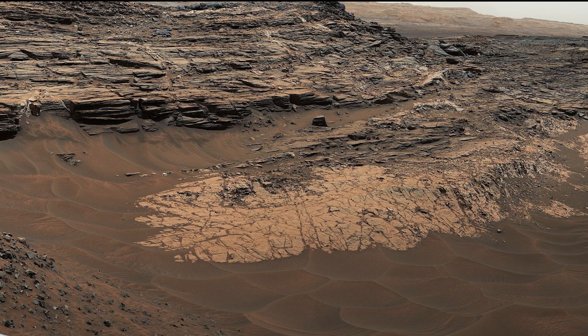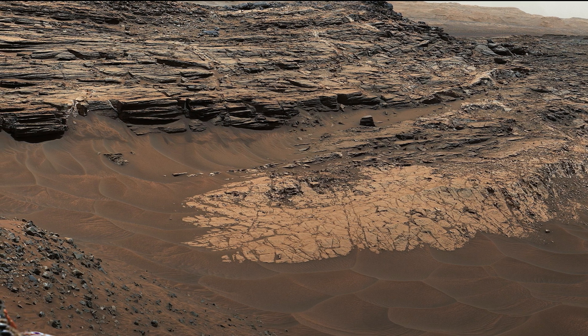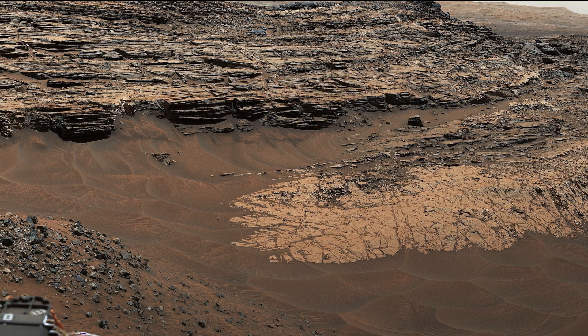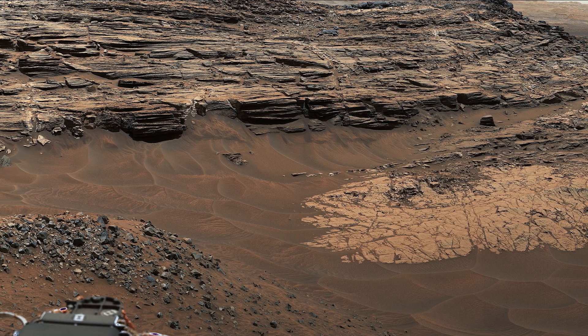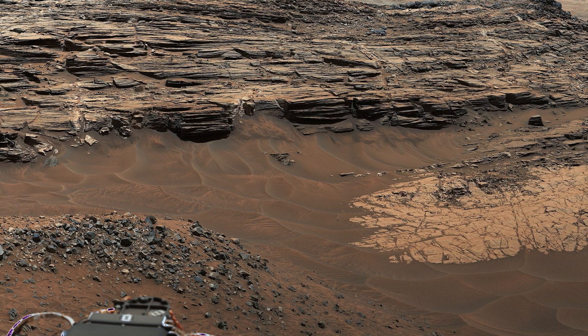Curiosity's mast cam captures Mars' Marius Pass, showcasing the boundary between mudstone and sandstone formations. Taken on May 22, 2015, during the rover's 992nd Martian day, the scene reveals a silica-rich rock analyzed by the CHEMCAM instrument.